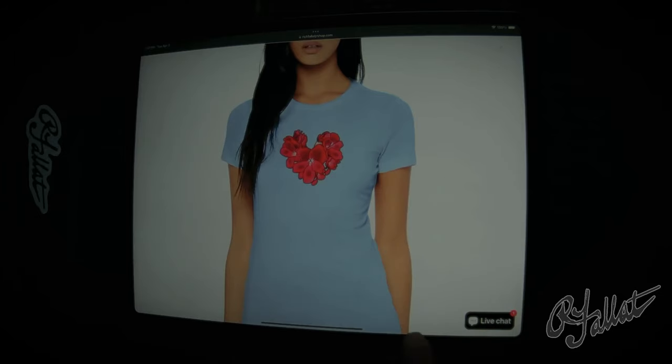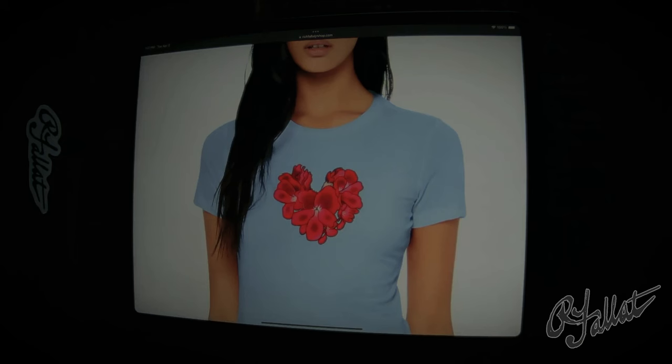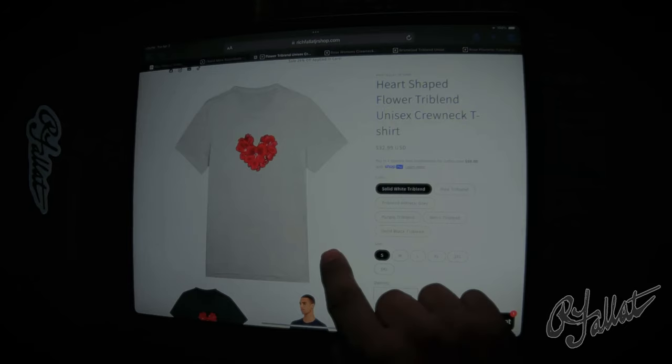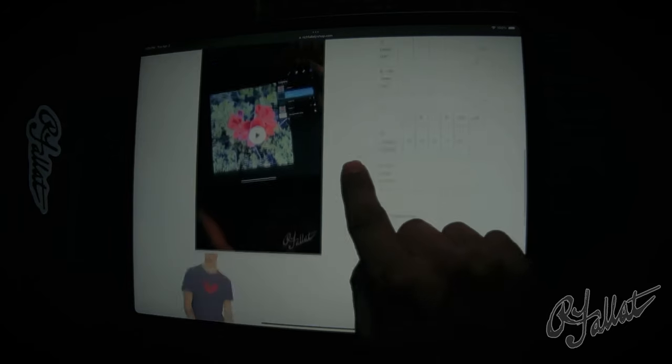Hey, what's going on here? Are you still wearing those old, boring t-shirts? Forget about it. Introducing the Purple Tropical Hard Tea, exclusively from Rich Fallot Jr.'s shop. This ain't your regular tee, okay? It's made with the finest tri-blend fabric — so soft, you'll feel like you're wearing a cloud. Look at these guys — they're not just wearing a shirt, they're making a statement. You want to turn heads? You want to start conversations? This shirt's for you.